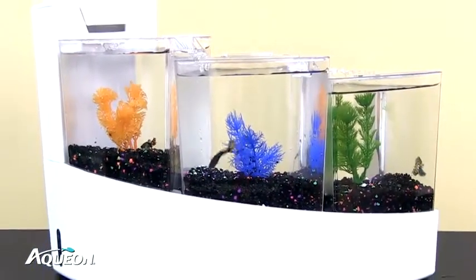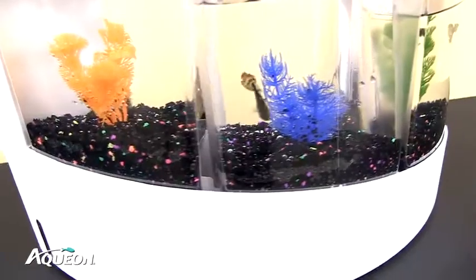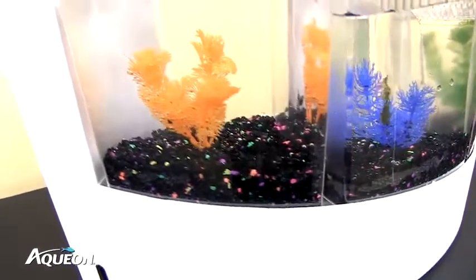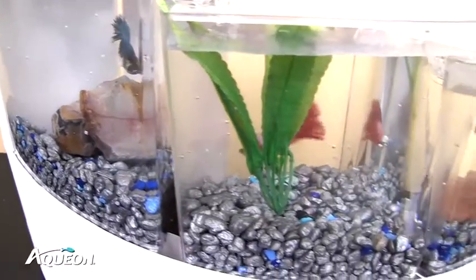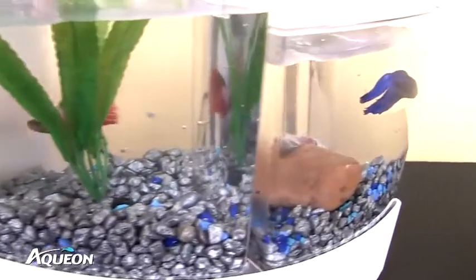Each of the three chambers is customizable from the type of fish to the decor inside. You have the freedom to add your favorite gravel and plants to create a truly unique three-in-one aquatic display.